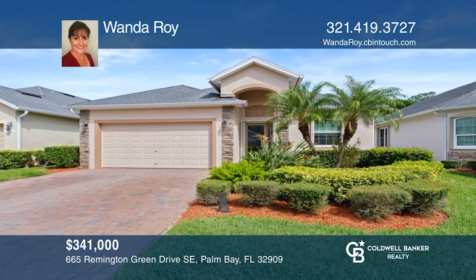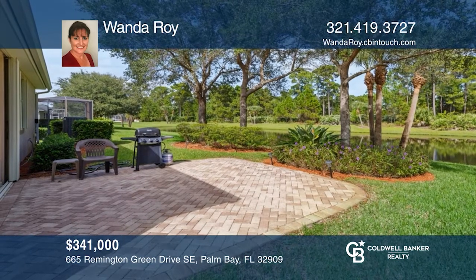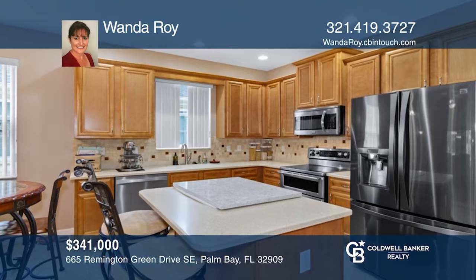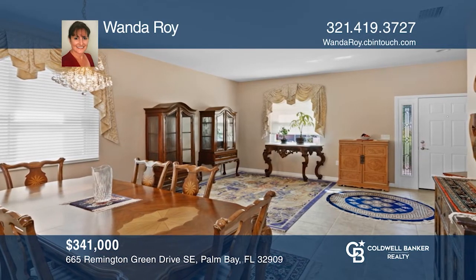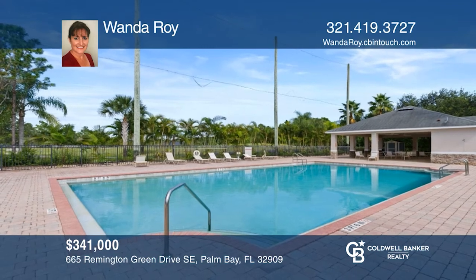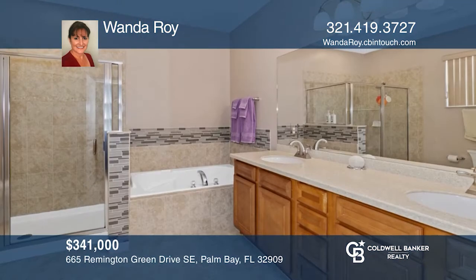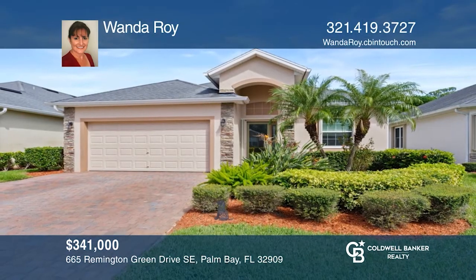Three-bedroom, two-bath home in the Bayside Lakes area of Palm Bay. Privacy, waterfront, great views, community pool, and gated. Over 2,000 square feet of living space. Upgrades include double-pane low-E energy efficient windows and slider, train AC, widened brick paver driveway, stone-accented exterior, Florida room, and more. Schedule a time to tour your new home today by calling Wanda Roy.